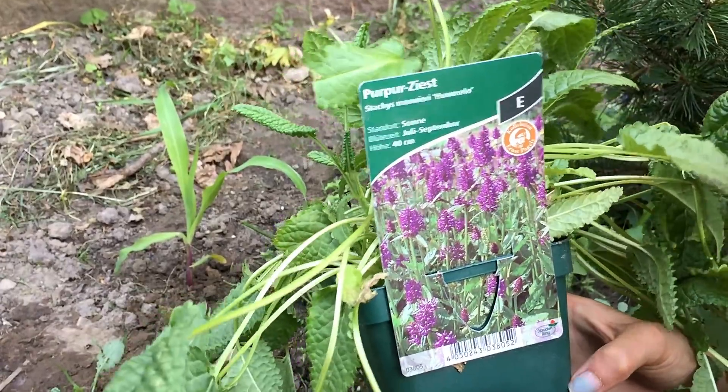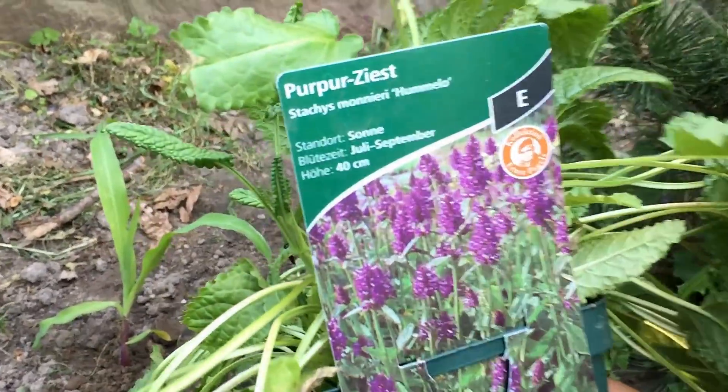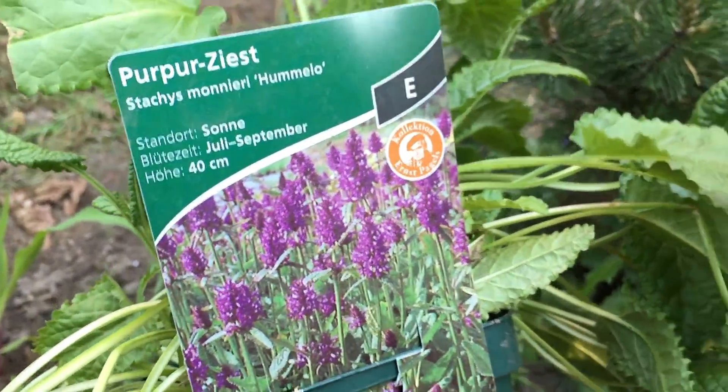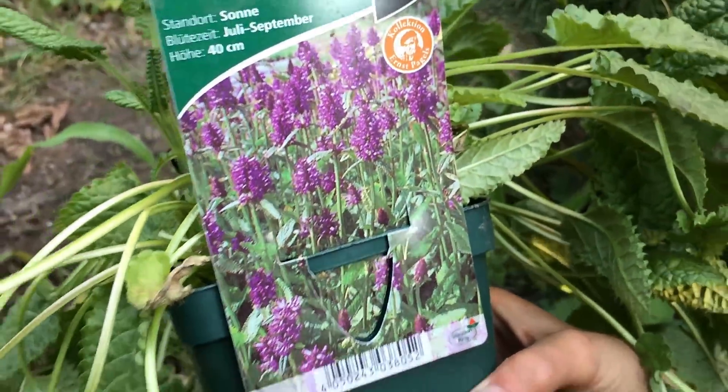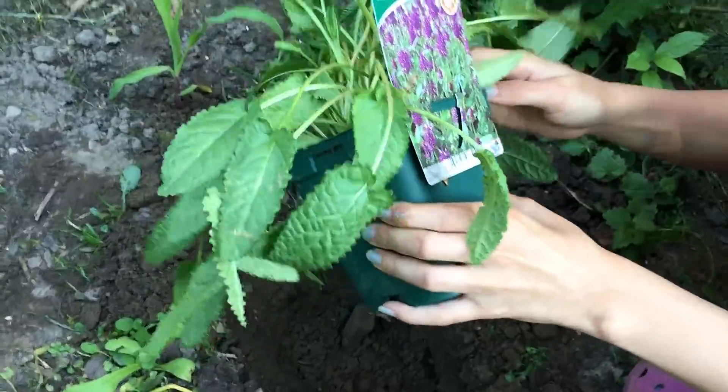Next we have the Purpurzist. Its location is sun to half-shade, it blooms from July to September, and grows to about 40 centimetres. Then into the ground with it.